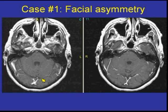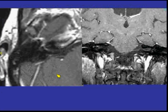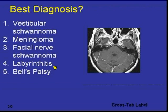These are post-contrast scans: a blow-up view of the axial scan and a coronal post-gadolinium-enhanced scan. This is the first question — what would you say is the best diagnosis here?